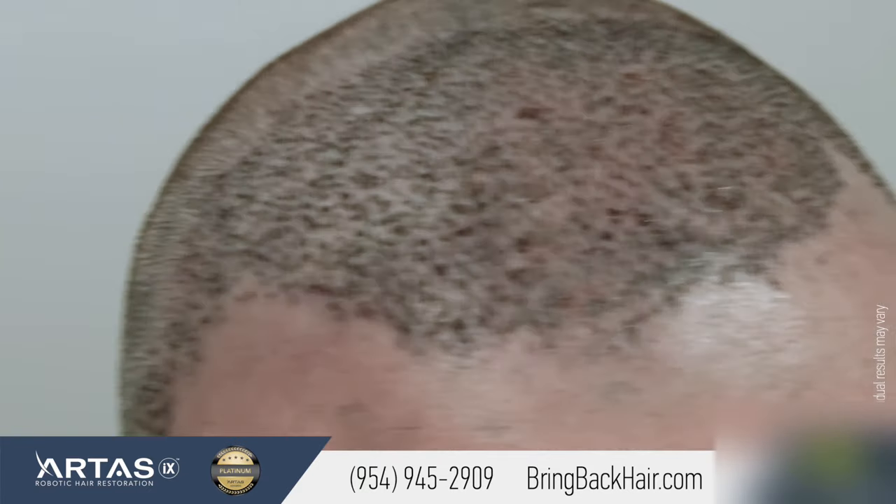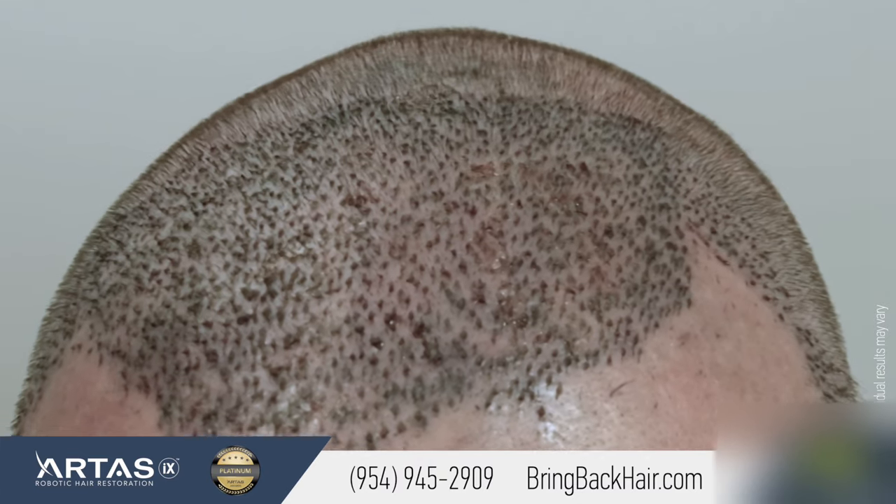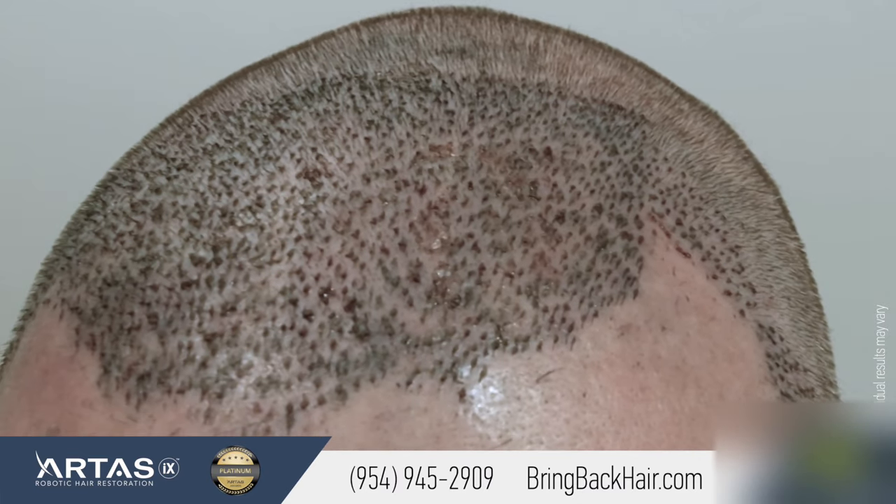Another important part of the robotic procedure is that you can actually see how many grafts we're getting, because everything is on the screen. Go ahead and elevate your head and take a look at the screen to see the amount of grafts. I had 1,800 grafts, I believe? That is correct — 1,800.